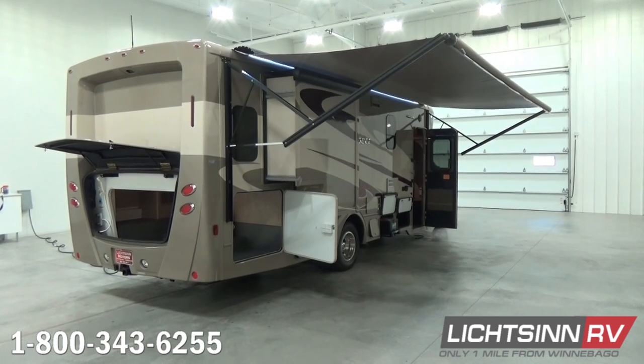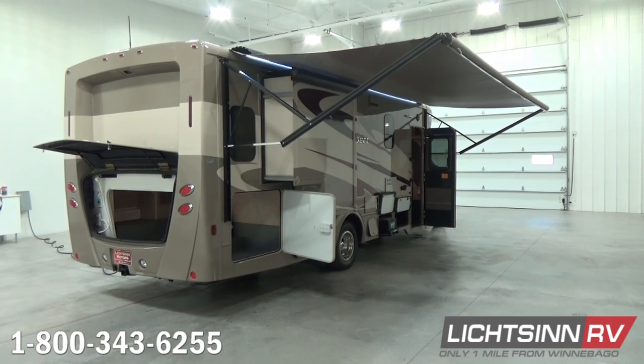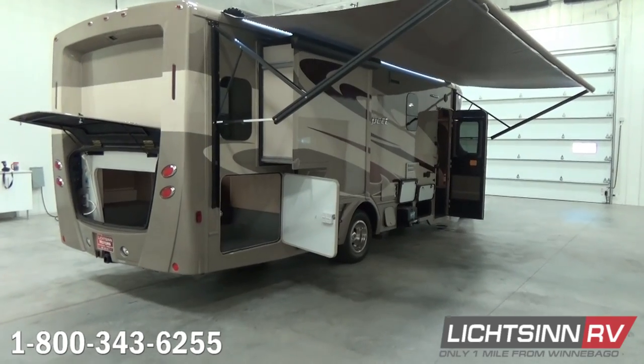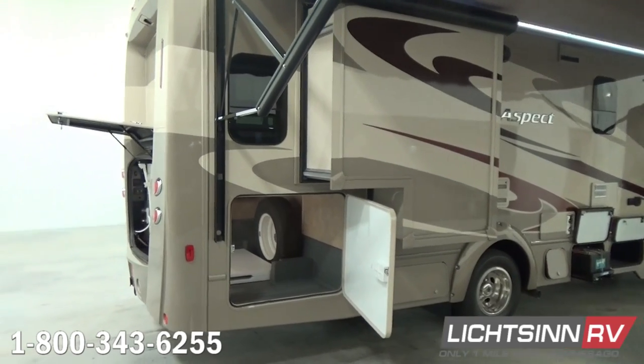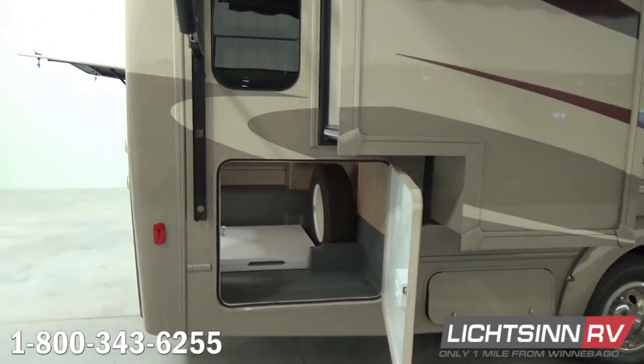Here you'll see the second of the two slide-outs, continuing on with 93 cubic feet of basement and exterior storage, as well as 2,800 pounds of cargo-carrying capacity. We continue with the contour frameless dual-pane thermal insulated windows that include a mini frame for a tighter seal than competitive windows.